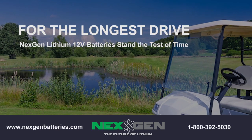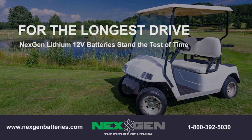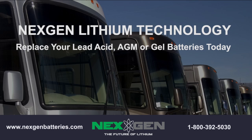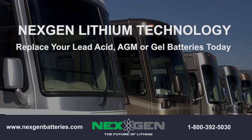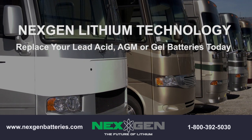Lead-acid batteries are less efficient at storing power than lithium-ion batteries. Lithium batteries charge at nearly 100% efficiency, compared to the 85% efficiency of most lead-acid batteries. This could mean all the difference in the world when you're charging solar panels for your home, boat, or RV.